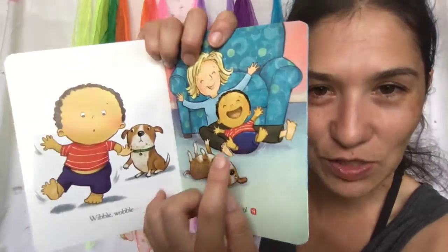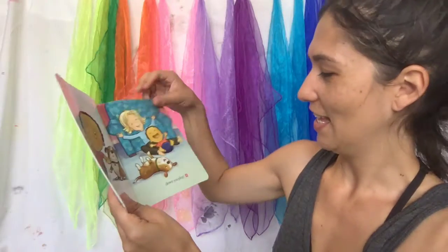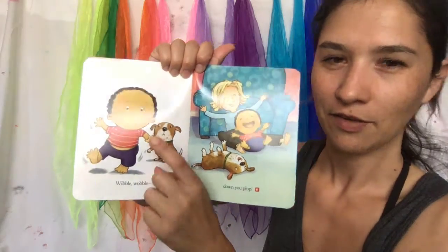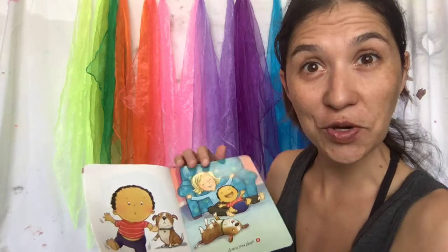Look, he has two little teeth — do you see? One and two! What color shirt does he wear? It's red! What color shirt are you wearing?